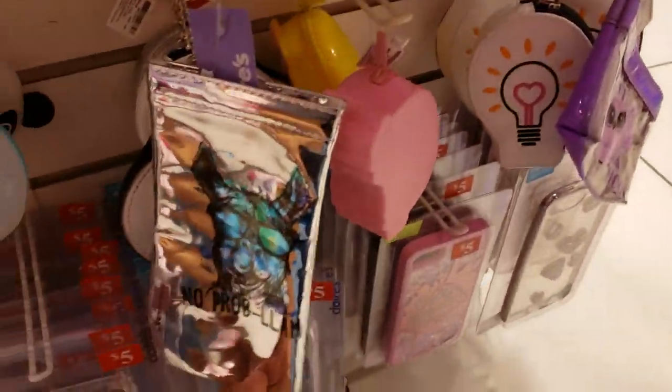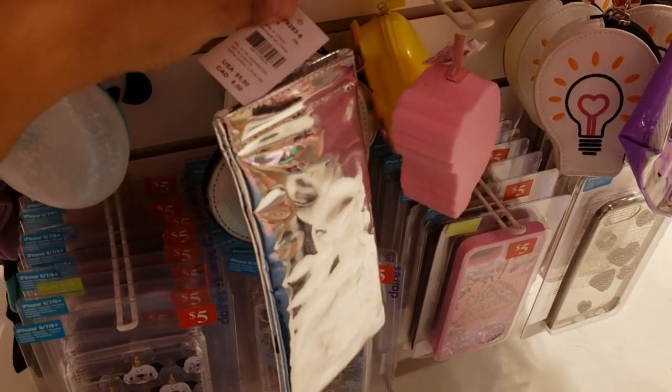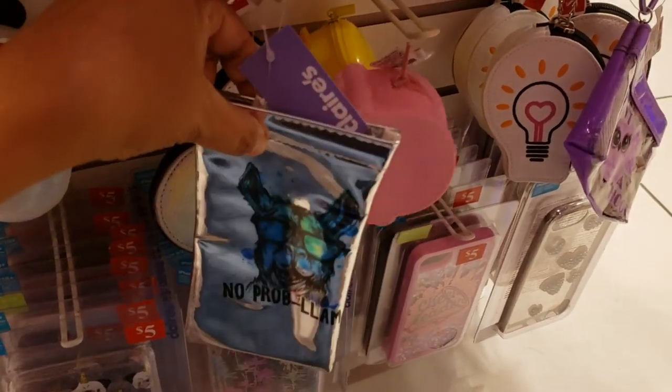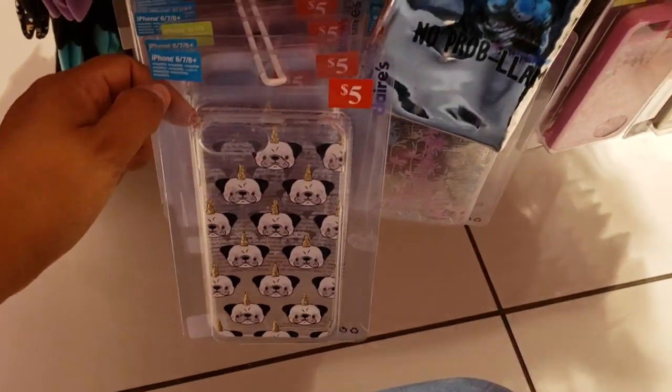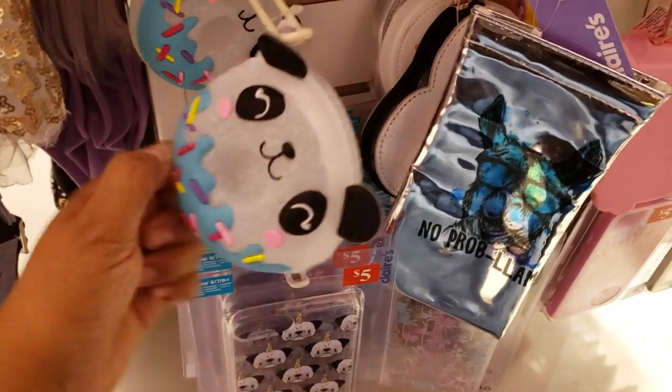Those are kind of cute — maybe for your glasses. One has a llama on it for $5.50. They do have phone cases for $5. This panda one is really cute for only $4.